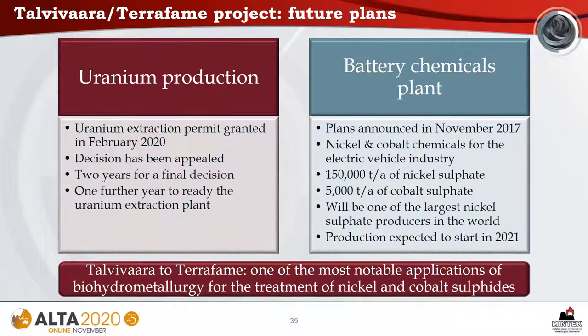Future plans for the Terrafame project include uranium production and establishment of a battery chemicals plant. A uranium extraction permit was granted in February 2020. Plans for the battery chemicals plant were announced in late 2017; the plant will produce 150,000 tons per annum of nickel sulfate and 5,000 tons per annum of cobalt sulfate for the electric vehicle industry, making it one of the largest nickel sulfate producers in the world. Production is expected to start in 2021. This project is certainly one of the most notable applications of biohydrometallurgy for the treatment of nickel and cobalt.